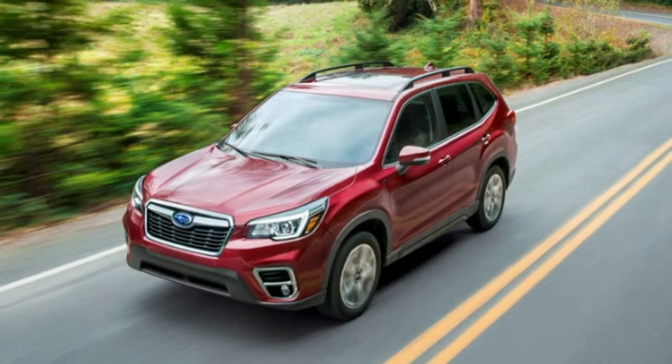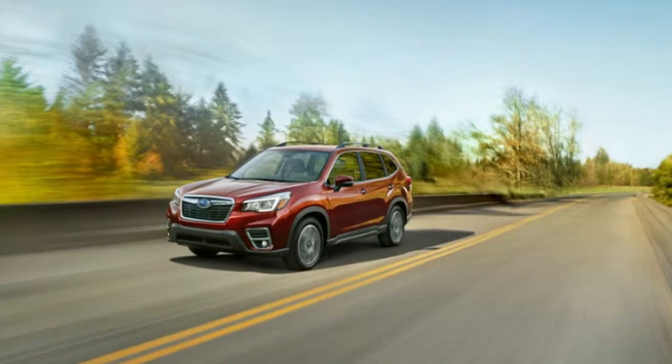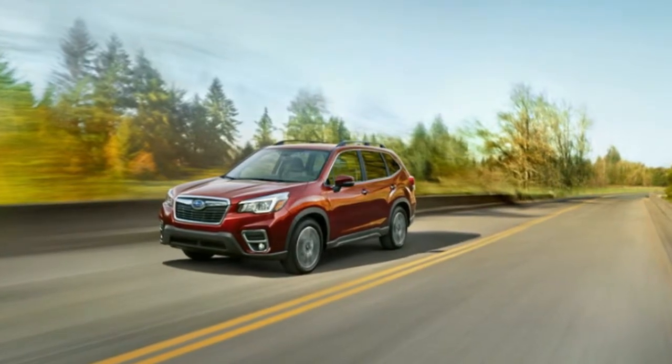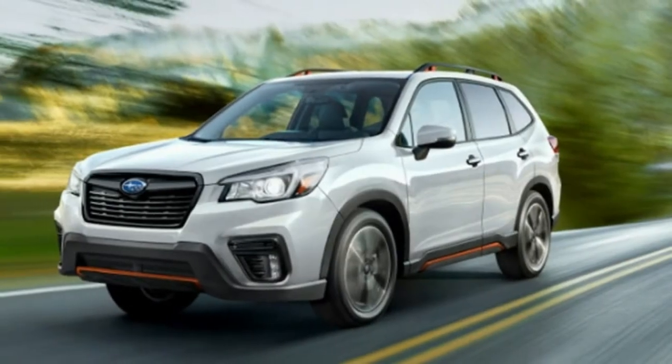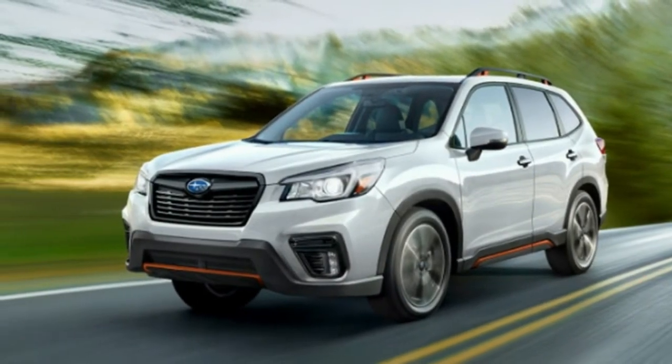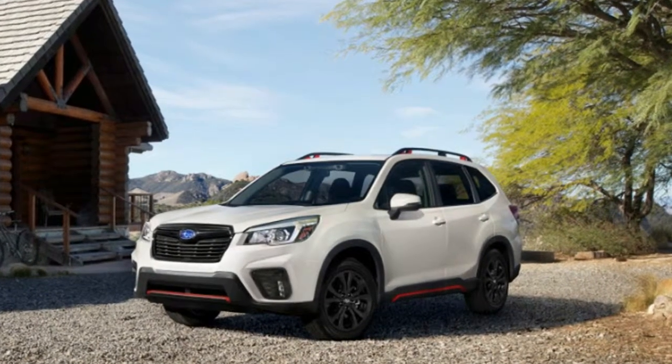The Subaru Forester is all new for 2019, but it's not toting along a big price increase. A base 2019 Forester starts at $25,270 including destination, which is a reasonable $500 premium over the 2018 version.